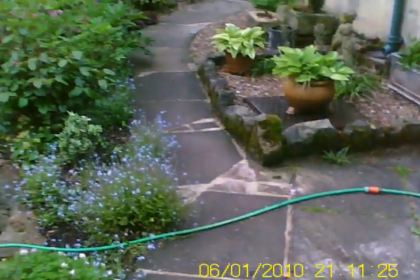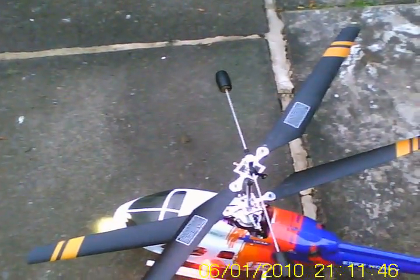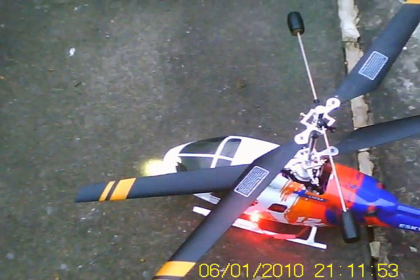Okay guys, enough excitement with the T-Rex clone, let's have a little fly of my big llama. The training balls on the 450 seem to introduce such a horrible vibration. I'm going to have to go back and do a little reading on that, see if anybody's got some ideas — maybe trap a little foam in the skids or something.